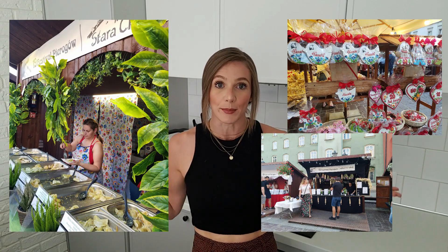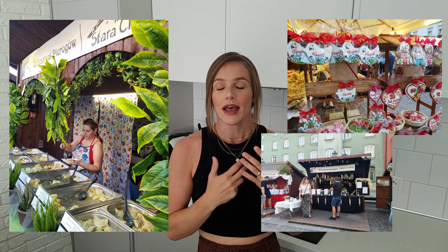I love pierogi — it's one of my favorite things — so I thought it'd be really fun to show you what a traditional Polish fest is like. It's summer so the weather is really great and I'm really excited. I look forward to this every year. Last year it was canceled but this year it's back.